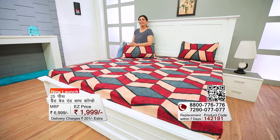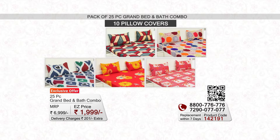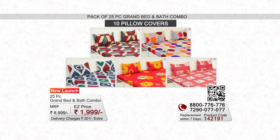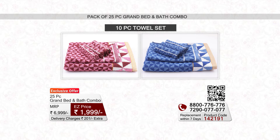EasyMall.com is offering a grand combo for your bedroom and bathroom. Let us show you how to elevate your home with this whole combo. First of all, you will get five bed sheets in micro peach fabric with 10 matching pillow covers, plus a 10-piece towel set in cotton terry fabric.